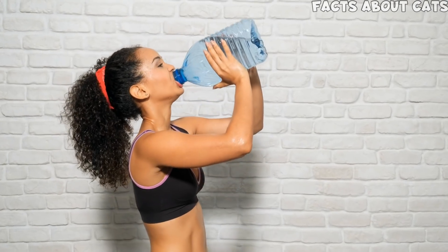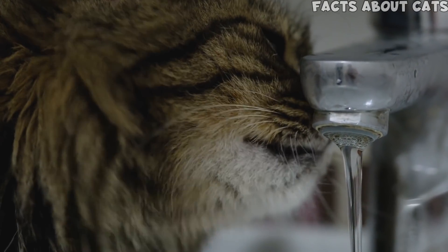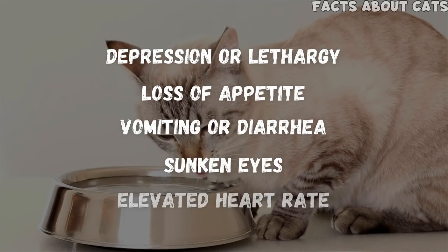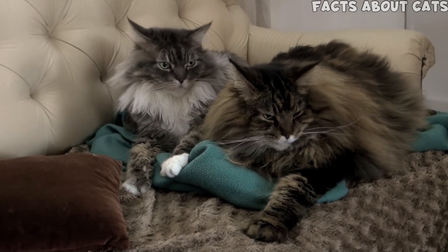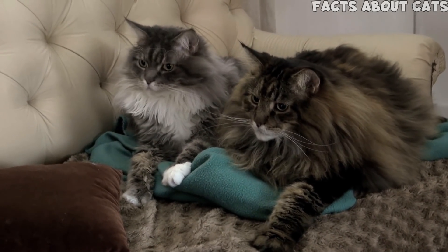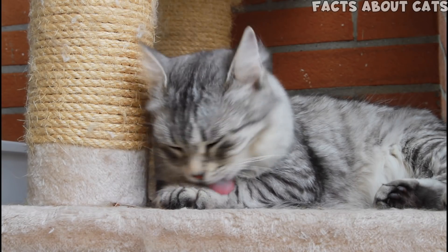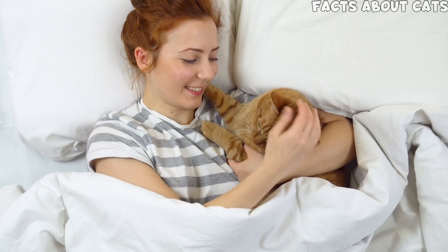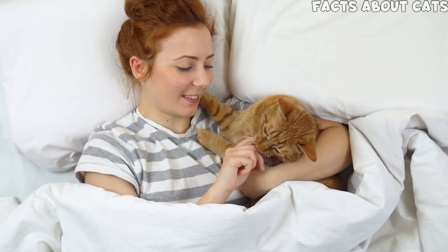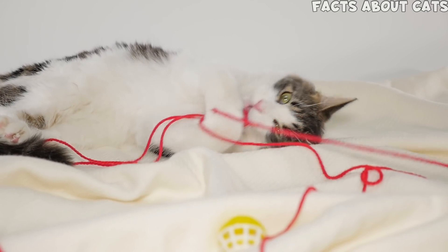We all know the importance of staying hydrated. Being hydrated is equally important to our cats. The lack of it causes various symptoms which can lead to huge problems, even death. In the long term, mild dehydration is also problematic, as it can lead to several issues which can shorten your cat's lifespan. So it's crucial to make sure kitty drinks enough water. In this video, I'll discuss the most common mistakes cat owners make that can lead to dehydration in cats, and I'll also tell you how to figure out if your cat drinks enough water.